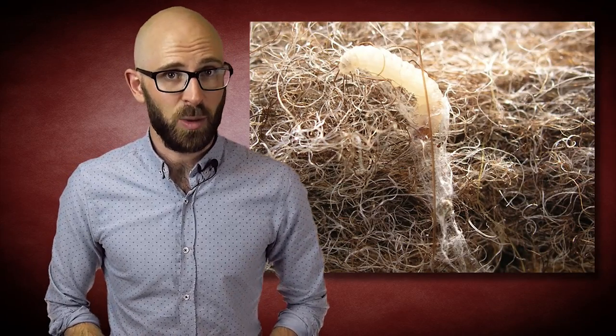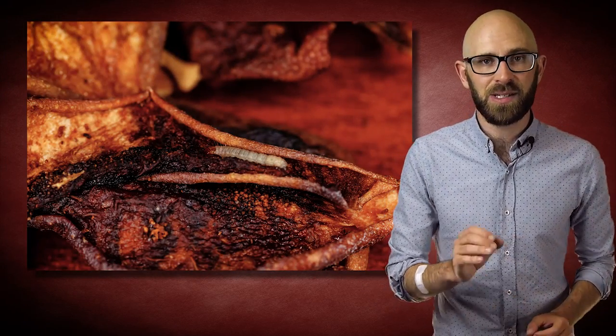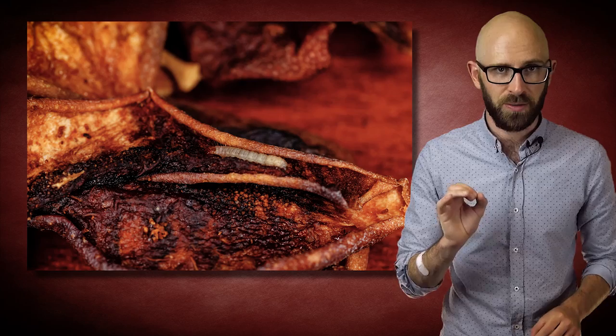So how did these moths get associated with eating clothes? Well, it's the moth's babies that you need to be wary of. These are able to get the proteins they need from keratin in organic fibers — and boy, do these things have an appetite. They can eat and survive on virtually any natural fiber.